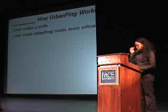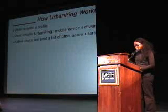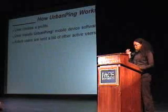Once you join the system, the new user downloads and installs UrbanPink's mobile device software onto the phone. All users with active status will be sent a list of fellow active users matching their profile criteria.